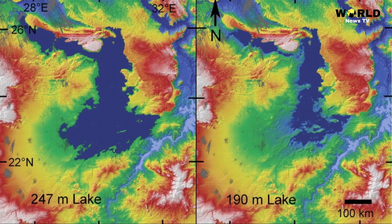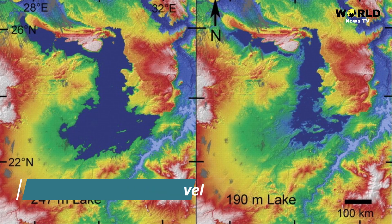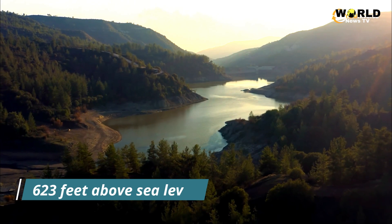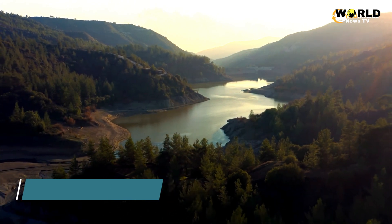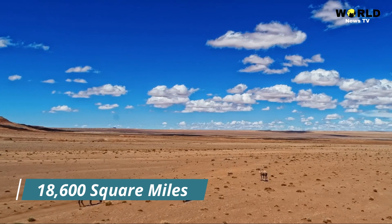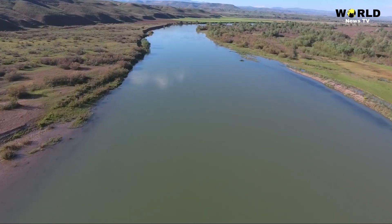These two images show the relative size of a mega-lake in the Sahara Desert, reaching 810 feet above sea level and covering 42,000 square miles on the left, and a smaller lake at 623 feet above sea level, covering 18,600 square miles. The Nile is at lower right in both images.